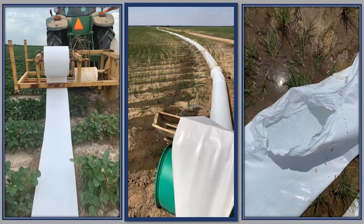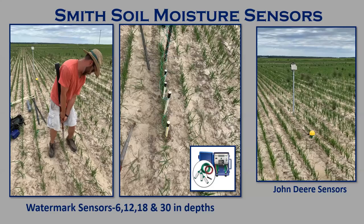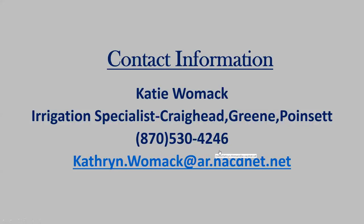On the Smith demo, we've installed sensors just like on the Henson — four sensors on the non-cover side and four on the cover side. Matt and I installed these using the slide hammer, going down to 6, 12, and 18 inch depths. The watermark box in the middle picture shows what the modern sensor looks like — you plug in your manual reader and get your data. On the right, John Deere installed on the same row as we did, so we can compare what their sensors look like versus what watermarks are reading.